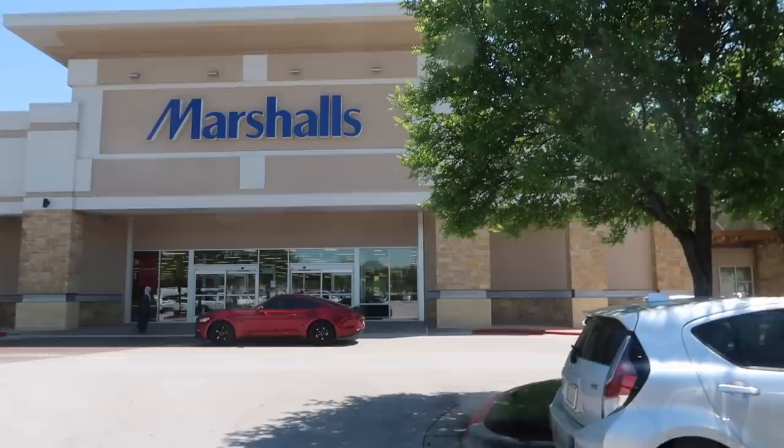Now that I know they keep all their high-end makeup near the register, I'm definitely going to come check out this Marshall's more often — every time I came before I'd only find one or two products. Now we're heading to another Marshall's location because I really want those Lily Lashes. Hopefully I find them at this second location.